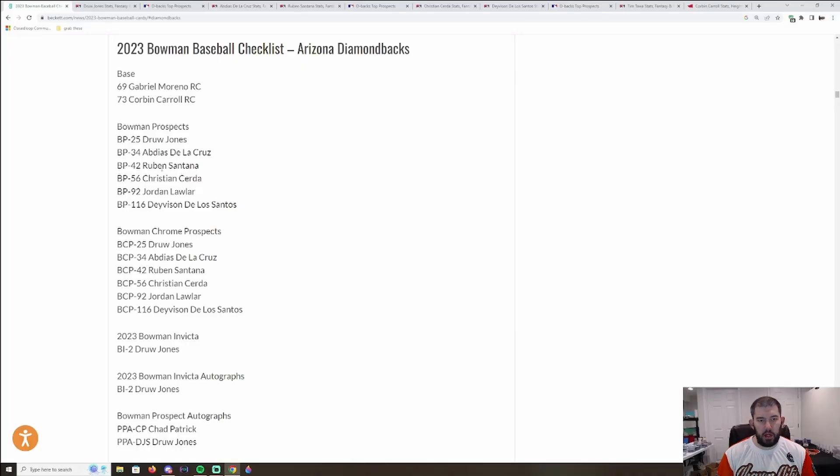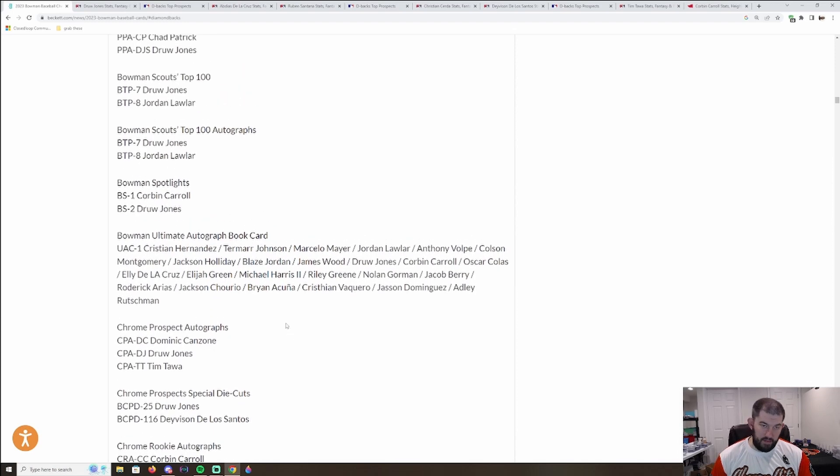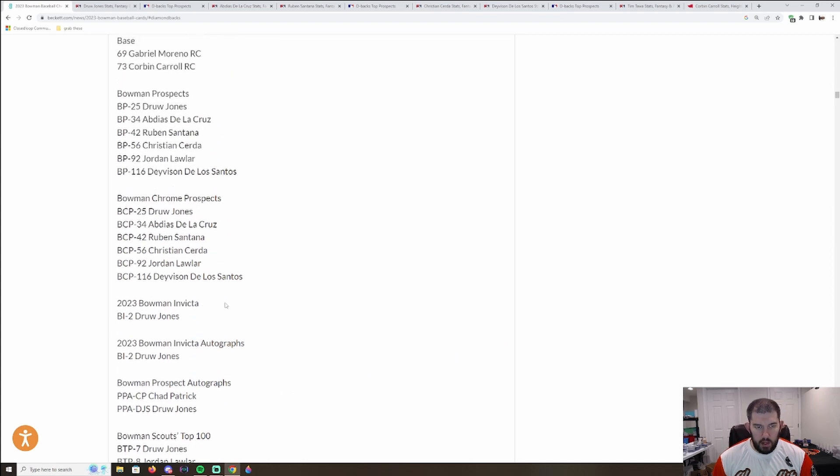First, we're getting into the Arizona Diamondbacks — their Bowman Prospects and Bowman Chrome Prospects are essentially the same people. They have five guys with first Bowman in the base checklist. Jordan Lawler already had his first in 2021 Bowman Draft. The other five — Drew Jones, Abdias De La Cruz, Ruben Santana, Christian Serta, and Davison De Los Santos — all have first Bowman. Autograph-wise, Drew Jones is the only one with autographs; everybody else does not. Dominic Canzone and Tim Tawa also have autographs, and we'll talk about Corbin Carroll as well.